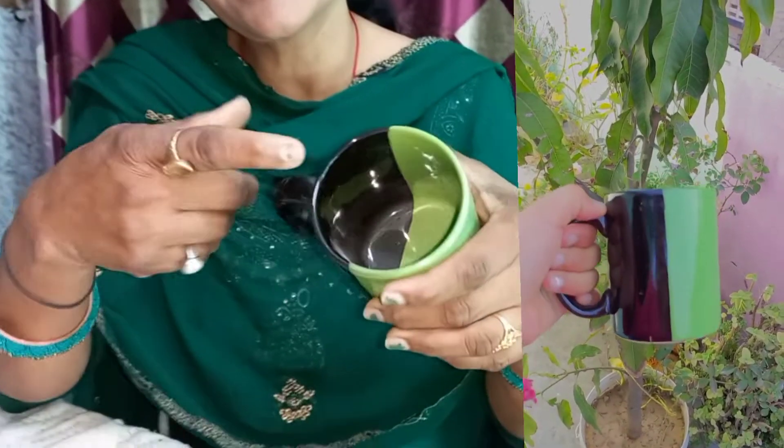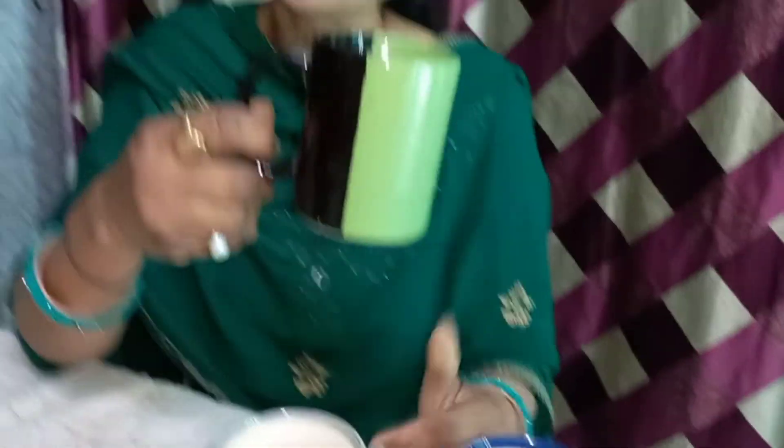Now I will show you the mug. This is a mug — there are many designs available. The colors and designs look very nice, and the colors are different. Now I will show you more — this is in green and black color, look how beautiful it is, it is big. You can also drink coffee from it. This is a blue and green color mug, it is beautiful, available in many colors. You can match all the things together.